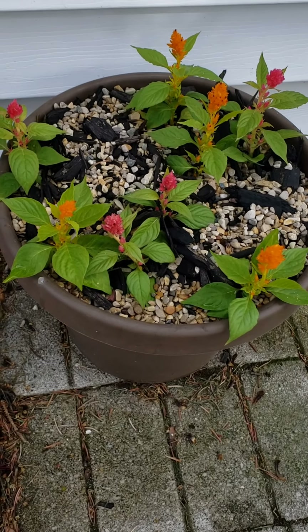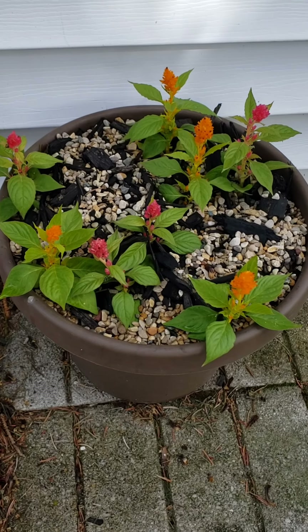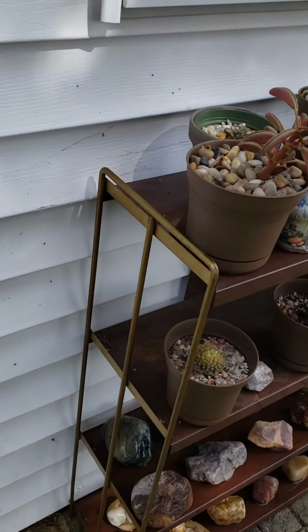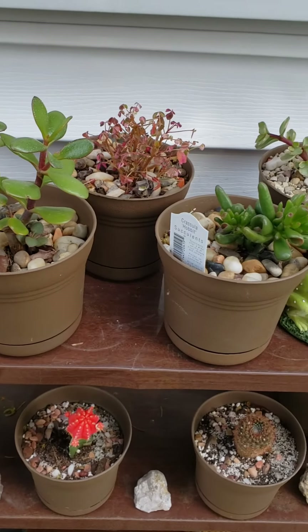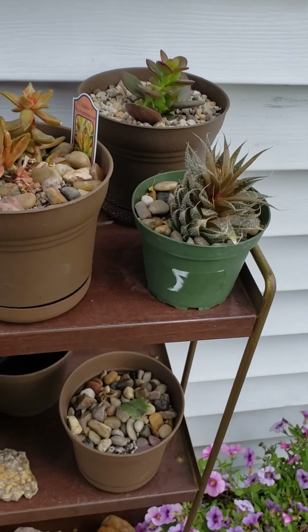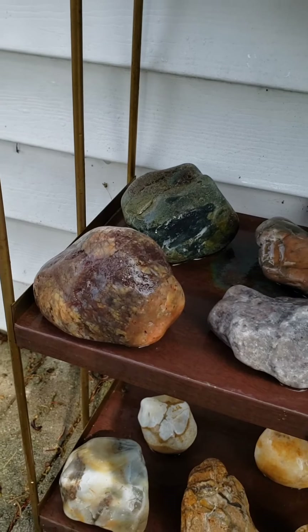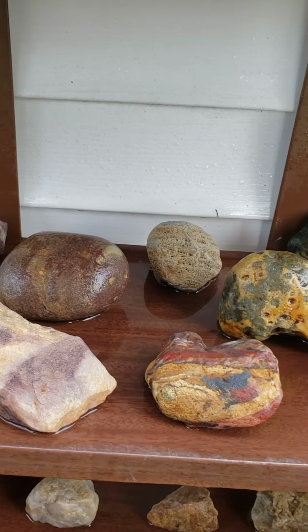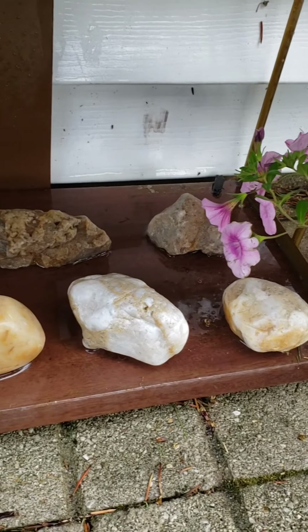So here we have some Celosia — these are annuals. I'm not sure what all types of plants you guys have in your area, but I always thought these ones are really cool. Got some different succulents going on here. This started up my fairy garden. Got a few cactuses and some different rocks that I found out while I was hiking and stuff like that. So not all of them are featured in my videos — most of them are.